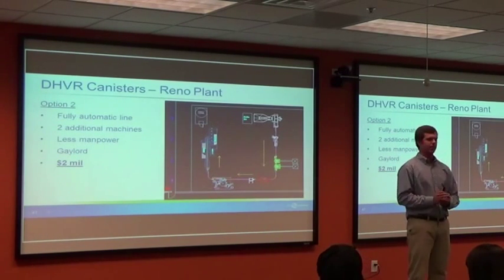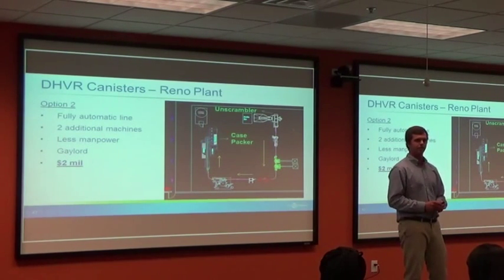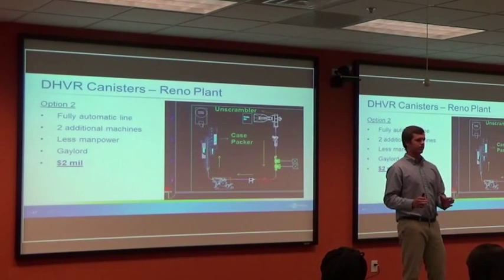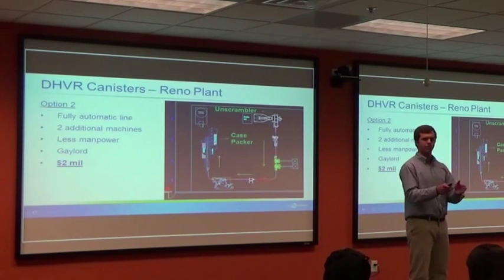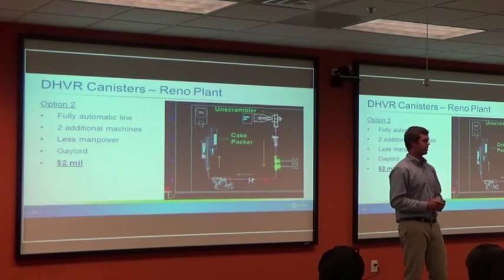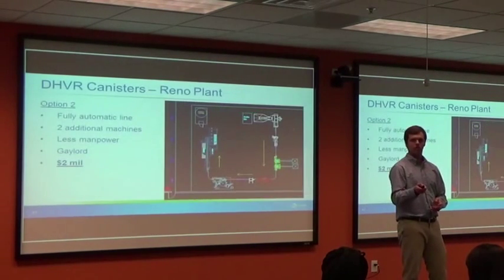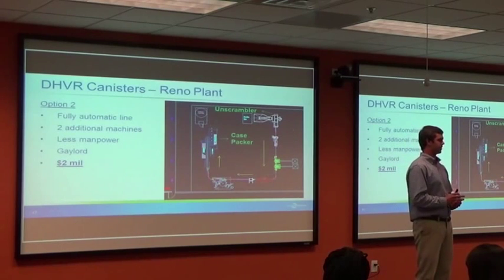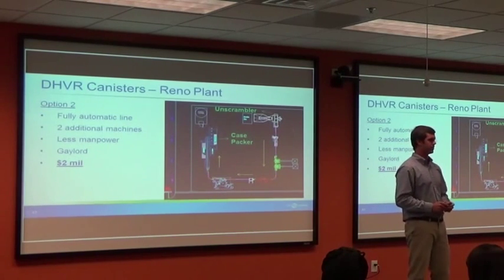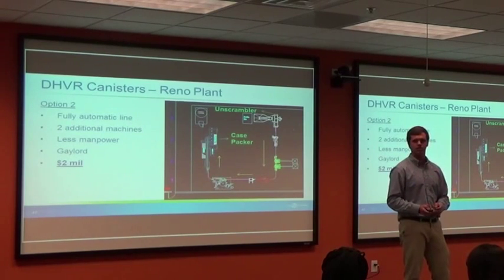Option two is a fully automatic line that works the same way but adds an unscrambler and a case packer. Large boxes, or gaylords, of canisters are dumped into the unscrambler, which orients them and puts them through the same line, then cases them back up. This is our most expensive option at $2 million. The third option was a used equipment line. We are simultaneously working on another project in the same plant covering the same area, so we were waiting for the business to decide the next step.